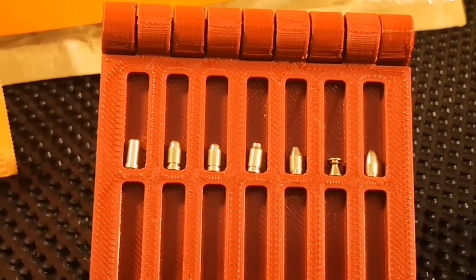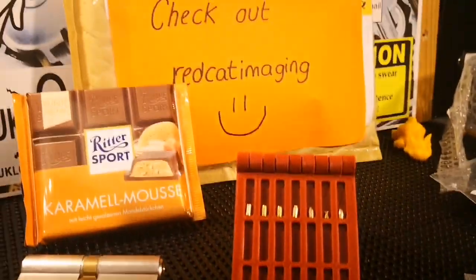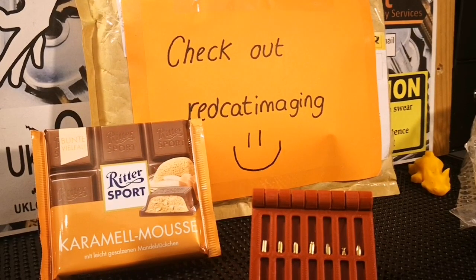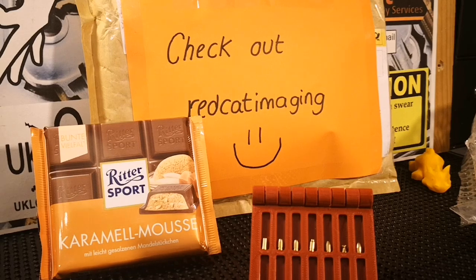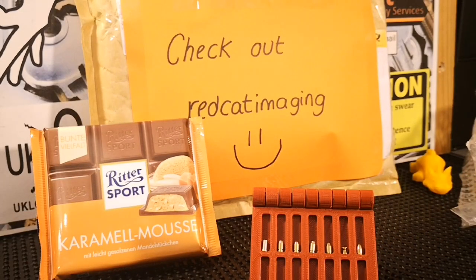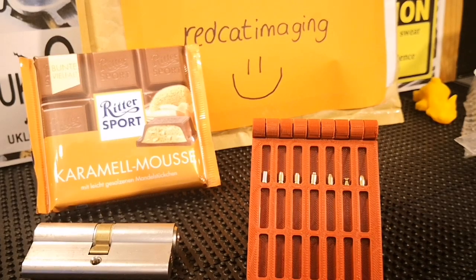A set of bullet pins — I am over the moon with those, I can't thank you enough Tom my friend. What a fantastic gift. Please check out Red Cat Imaging if you haven't — I don't know why you'd be watching my videos if you haven't. I'll also leave a link in the description of Foxy actually picking these pins in a lock that Lock Noob sent him — Lock Noob was the one who designed these. Sorry the video's gone on a bit long guys, but as you can probably tell I am very excited and over the moon with this lot. Thanks for watching, please like and subscribe, and once again Tom my friend, thank you so so much — you're an absolute diamond. I'll see you soon guys, take care, bye.